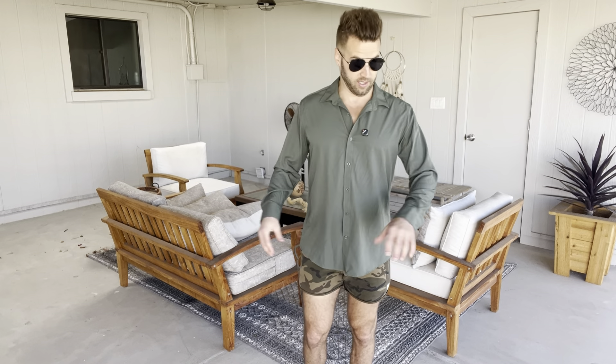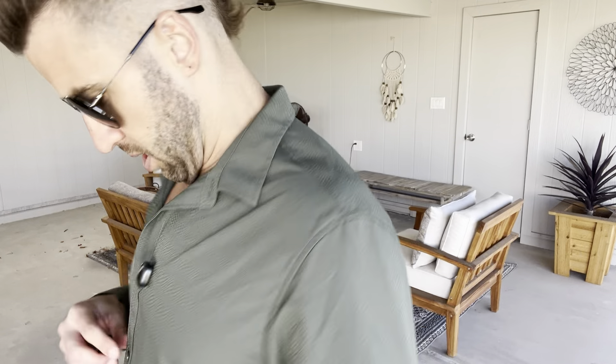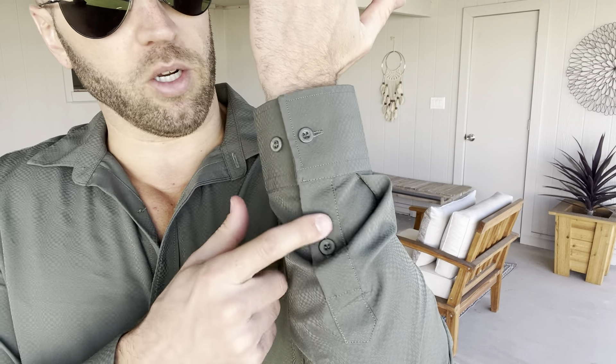It adds to the comfort level and the feel. I really like the way this feels while wearing it — it just looks nice too. Here's the nice collar up here, and you can see the buttons and how they look. This is the way it looks at the end of the sleeve on both sides.